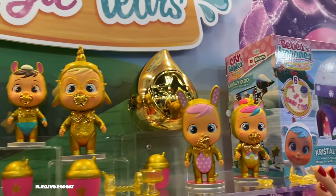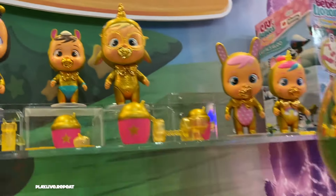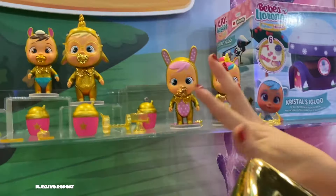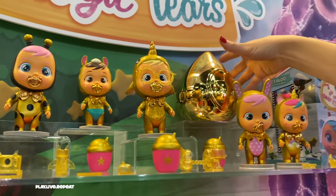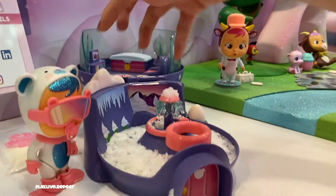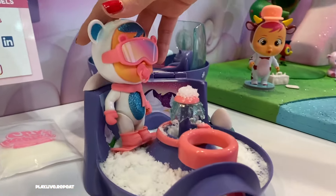New Gold Teardrops Crybabies are already available in other countries and they're going to be coming to North America very soon. Just look at how sparkly and golden these Crybabies houses are, and the babies themselves — I think they're really adorable and very highly collectible.